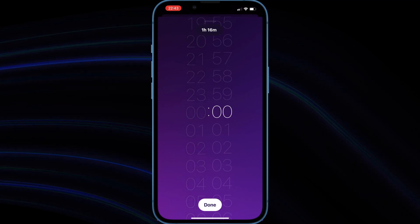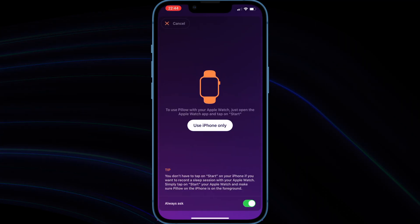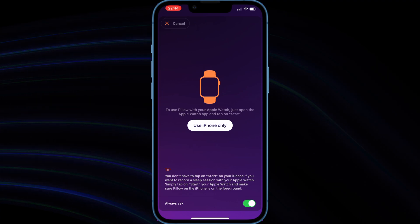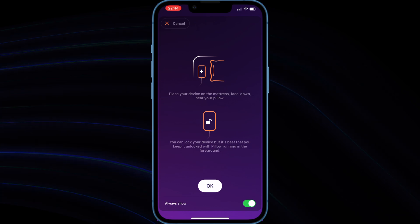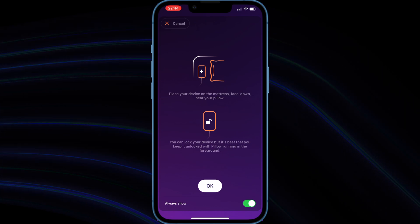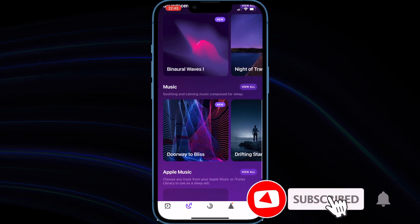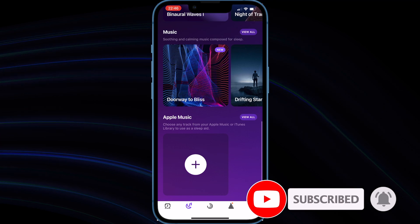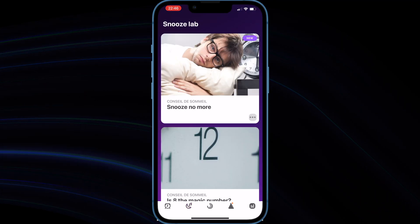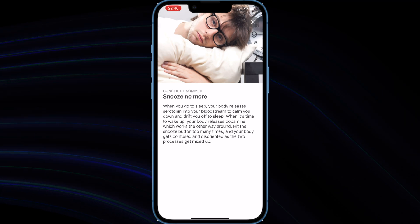Pillow's premium features include unlimited sleep history and analysis, sleep trends, sleep notes, heart rate analysis, sound recordings, nap modes, and customizable presets. You also get full access to all sleep aid content: wake-up melodies, sleep tips, personalized insights, comparison of your sleep quality with Apple Health metrics, wake-up melodies from iTunes or Apple Music, and the ability to export your data in CSV format.